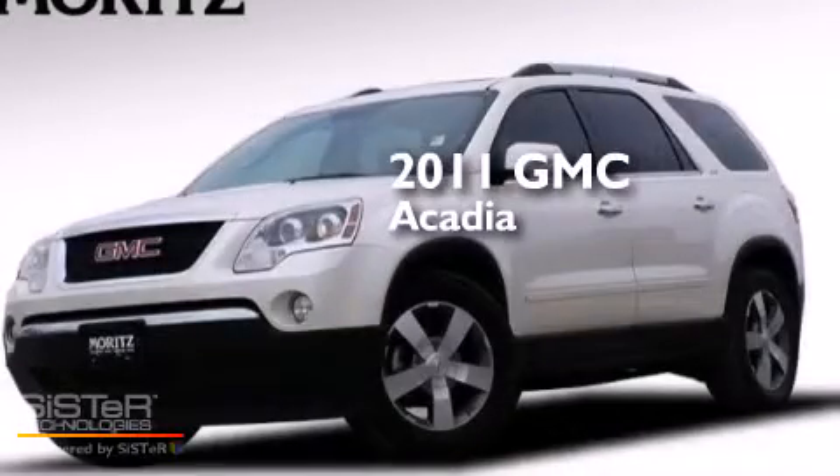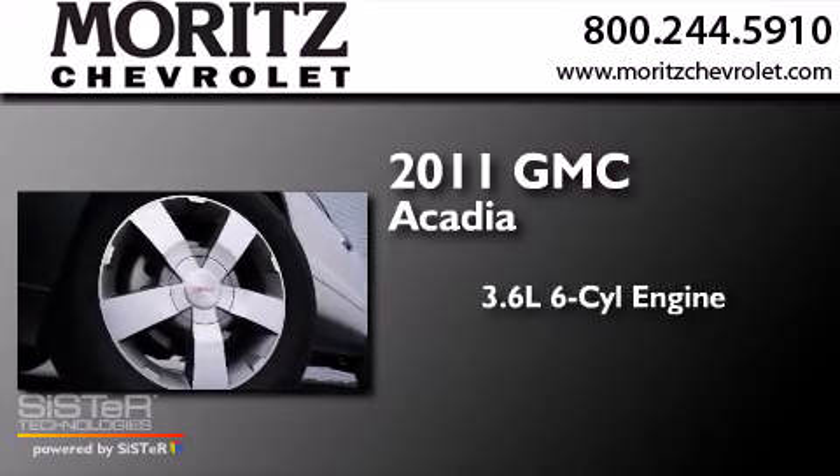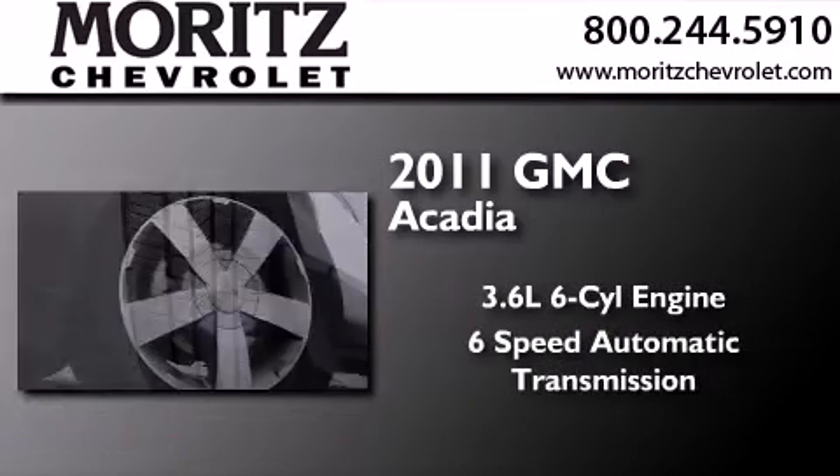This is a 2011 GMC Acadia. It features a 3.6-liter, six-cylinder engine, and a six-speed automatic transmission.